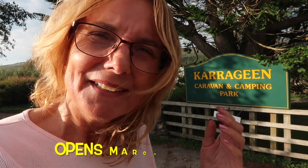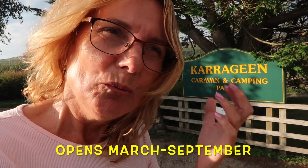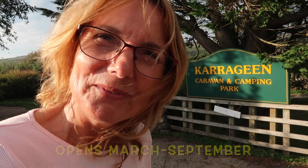Hi everybody, welcome to Teresa's World. It's the second week of September 2023 and I'm in South Devon, staying at Carrageen campsite which is about a mile away from Hope Cove.